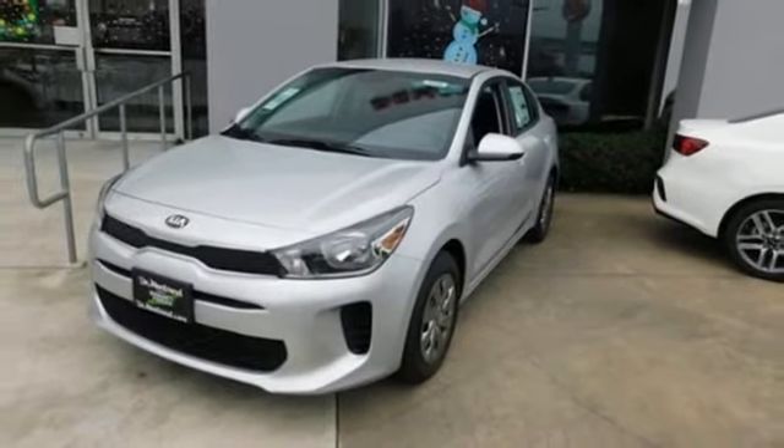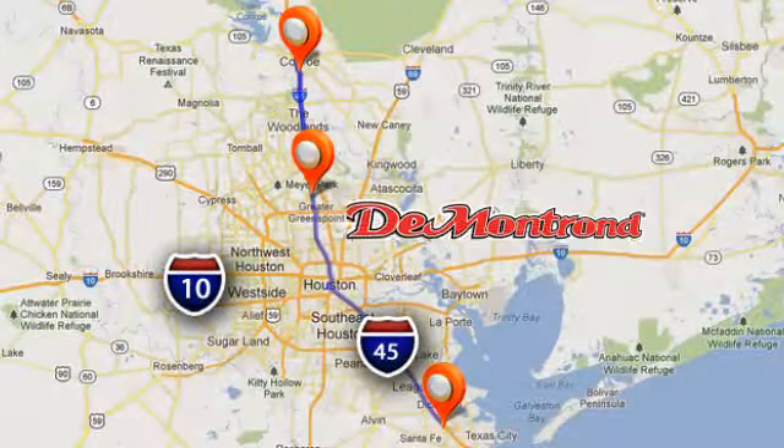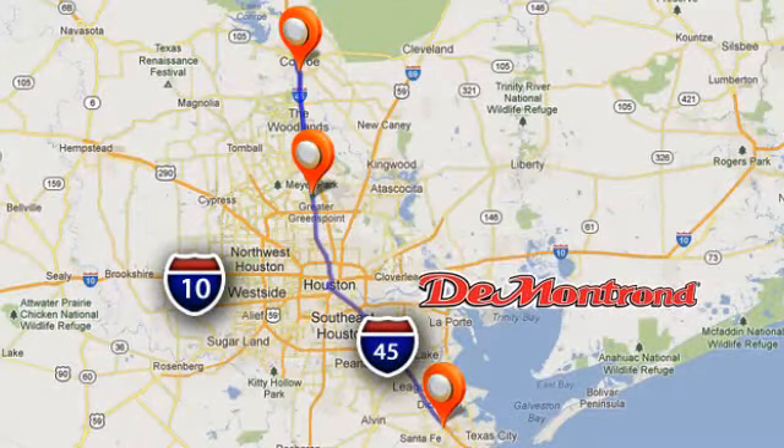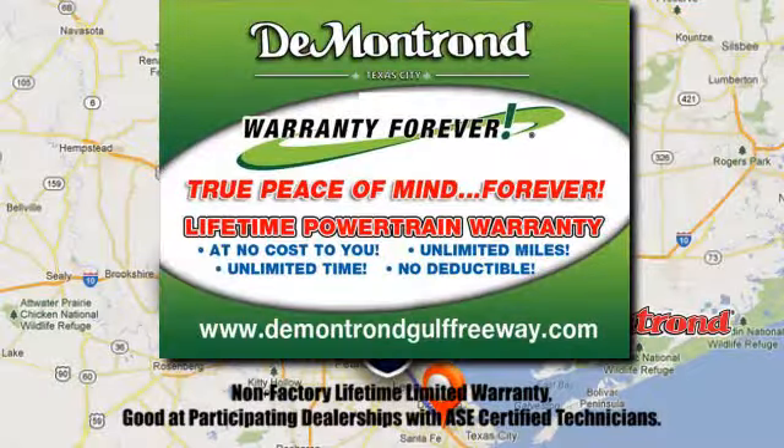There's even more to see in person. Take it for a test drive today. At Demontron, you are our top priority. Located all around Houston, Demontron is the home of warranty forever. Call, click, or come by today.